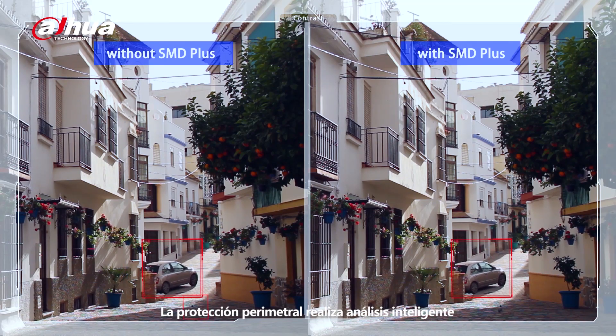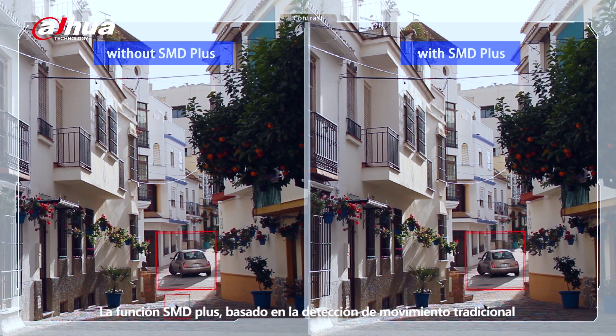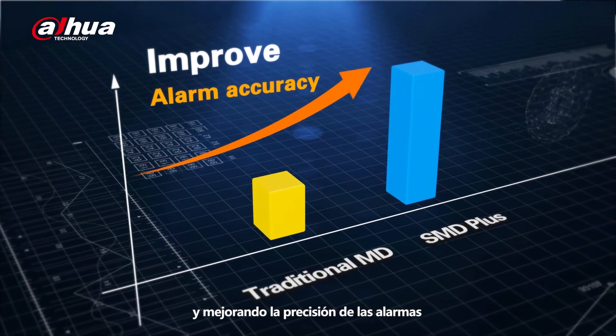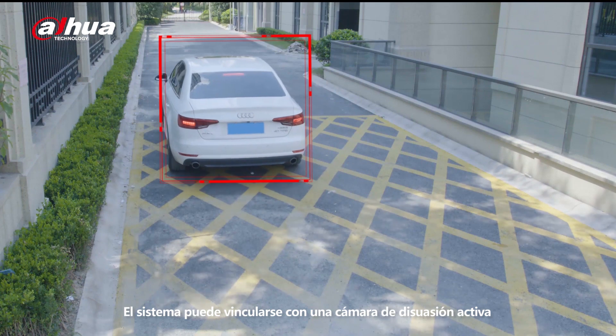Perimeter Protection realizes intelligent analysis based on tripwire and intrusion. SMD Plus was upgraded with filters for humans and vehicles through traditional motion detection in order to reduce false alarms and improve alarm accuracy. The system can link with an active deterrence camera.